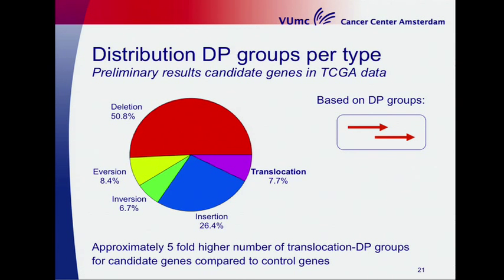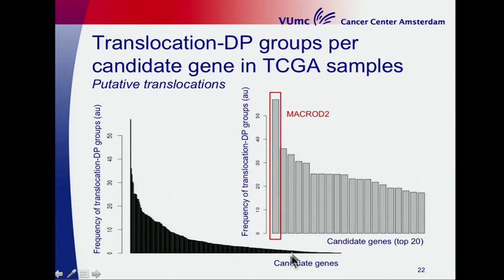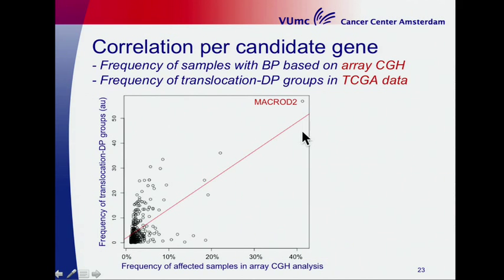In this presentation I will focus on translocations. We found in our candidate genes a 5-fold higher number of translocation DP groups compared to our control genes. This is the distribution of translocation DP groups on the y-axis over all candidate genes on the x-axis. Zooming in on the first 20, we see that MACROD2 is again the most prominent. Plotting these data together — translocation DP group frequency on the y-axis versus the frequency of affected samples in array CGH breakpoint analysis on the x-axis — MACROD2 appears in the upper right of this graph.